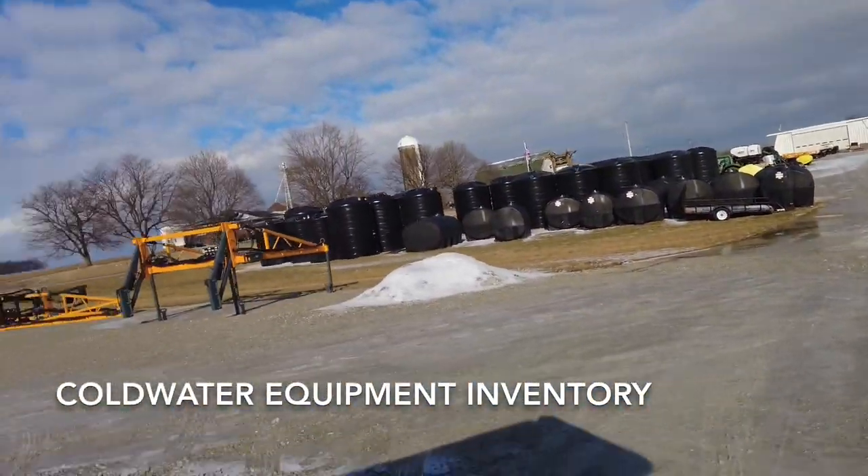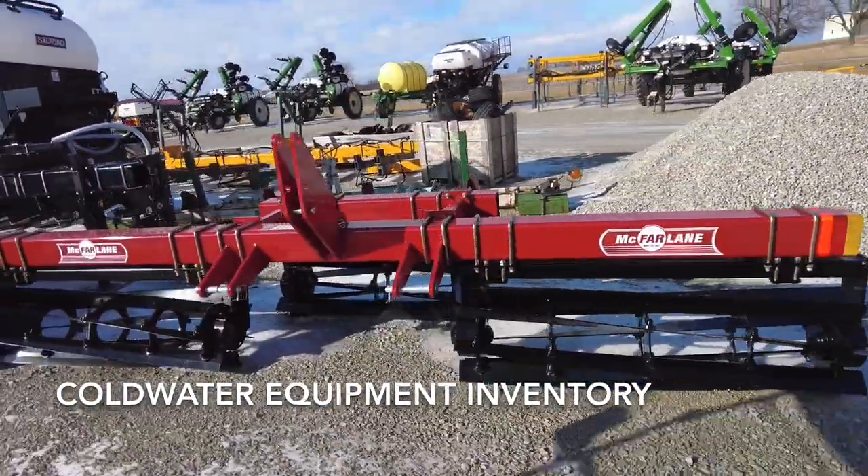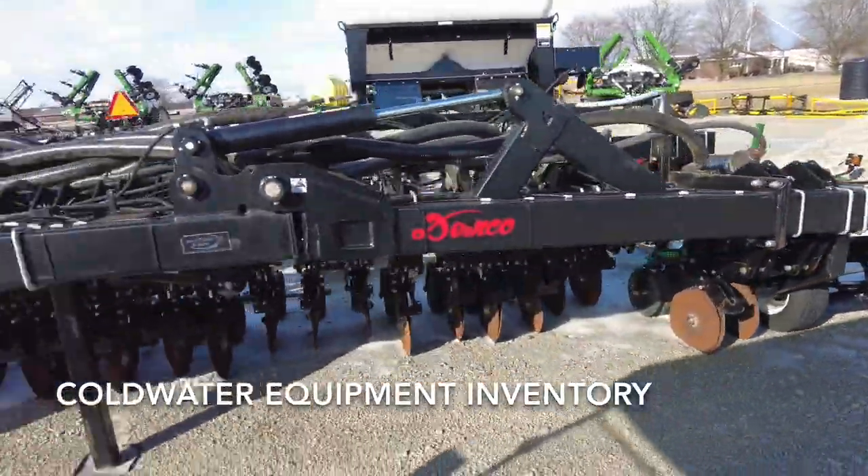In the center aisle — you saw this at our Louisville show — a McFarlane cover crop crimper, that's a 15-footer.